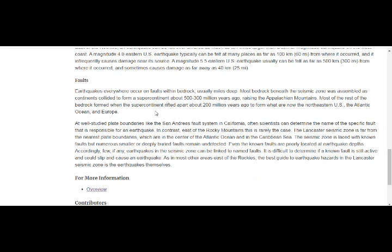Earthquakes everywhere occur on faults within bedrock, and faults are also rivers — where you have a river, you have a fault — and we have a lot of rivers in Pennsylvania. Usually miles deep, most bedrock beneath the seismic zone was assembled as continents collided from the supercontinent about 300 to 500 million years ago, raising the Appalachian Mountains. Most of the rest formed when the supercontinent rifted apart about 200 million years ago, forming the northeastern United States, the Atlantic Ocean, and Europe.